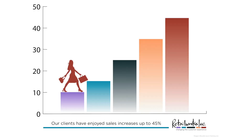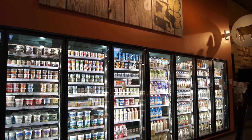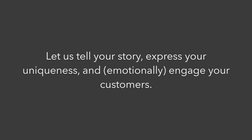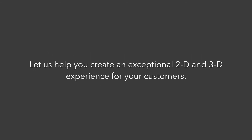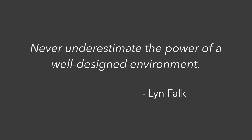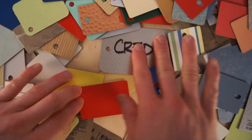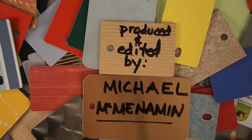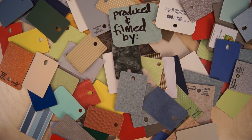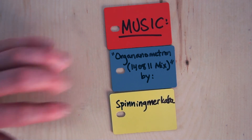Retail Works has definitely impacted our bottom line in a really positive way. They gave us a visual language to sell our products.